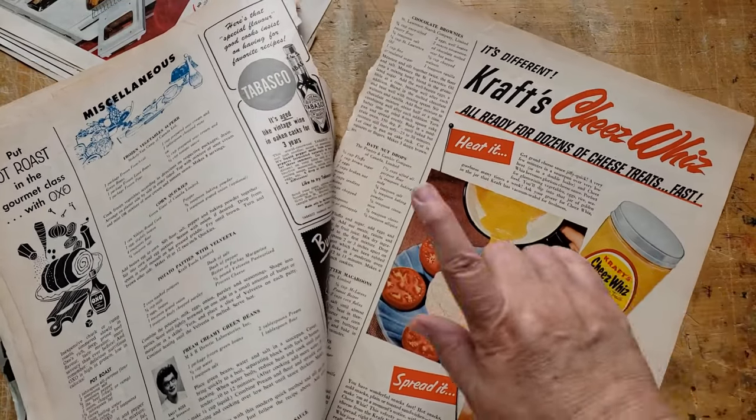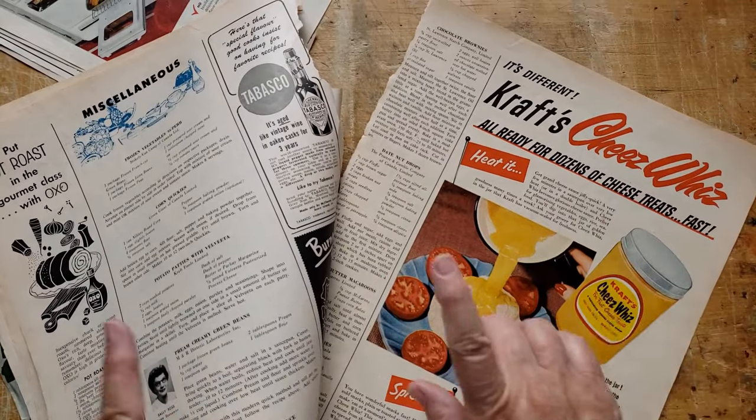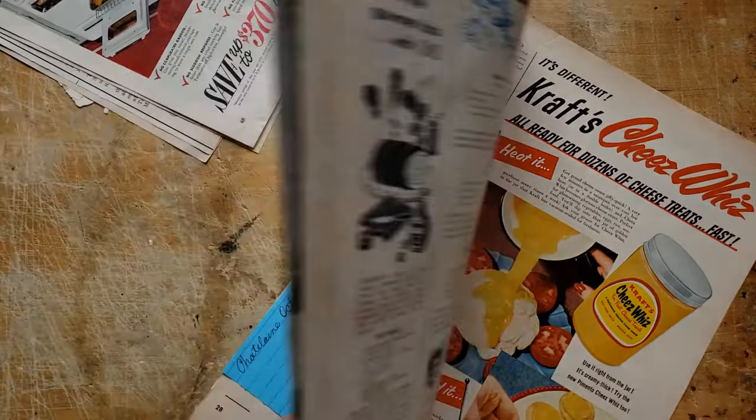Oh, there used to be a commercial — Cheez Whiz, do-do-do-do-do, Cheez Whiz. Love those. They'll get used.